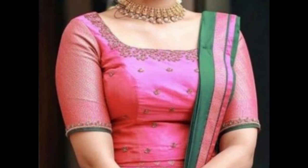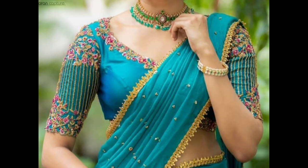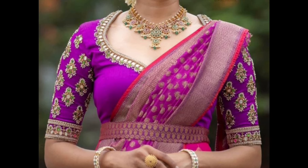A high neck blouse with intricate embroidery or embellishments can create a regal and traditional look. Remember that the choice of blouse design should complement the style of your lehenga and your personal taste. Experiment with different necklines and sleeve lengths to create a lehenga ensemble that reflects your individual style and enhances the overall appearance of the outfit.